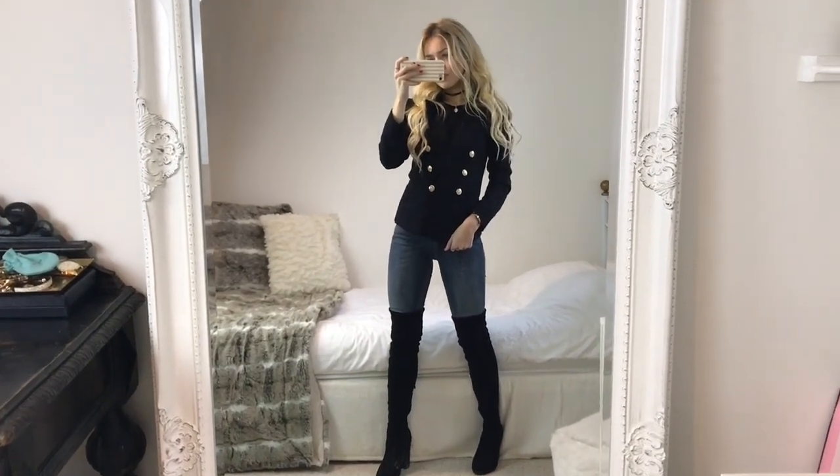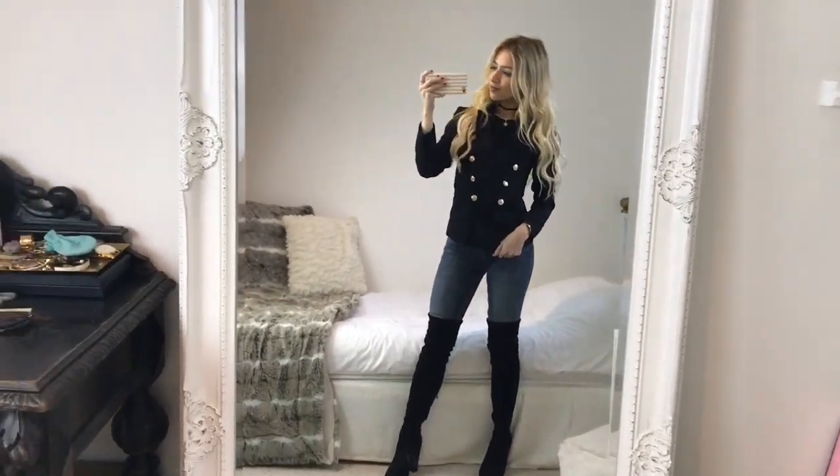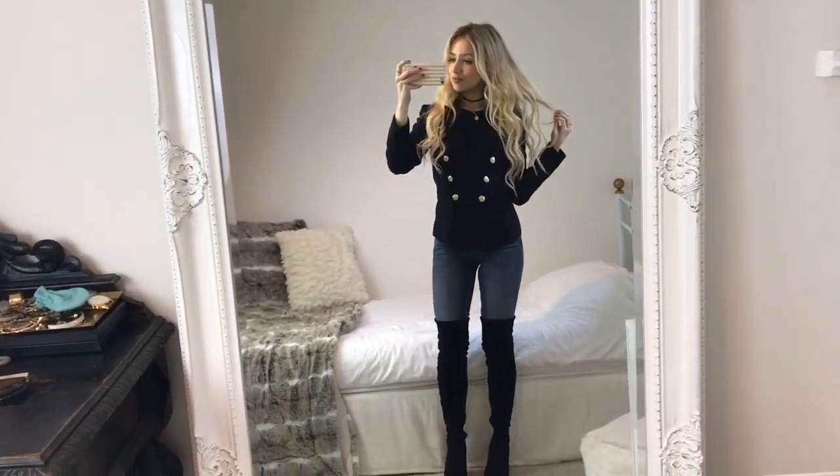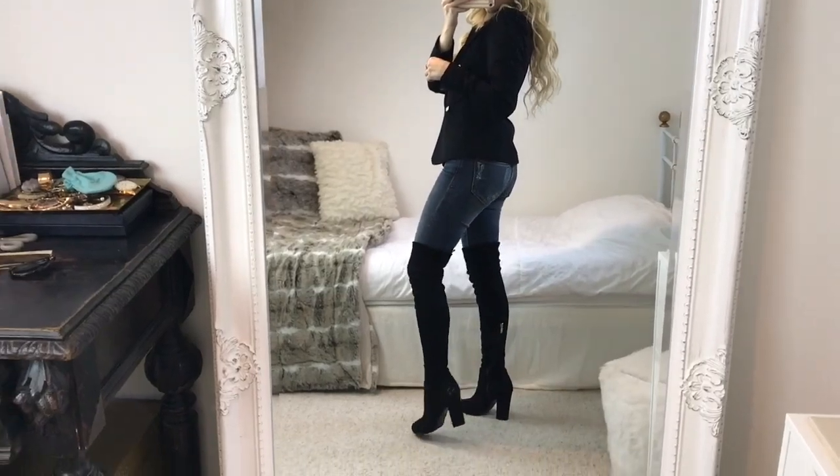Outfit four is again another slightly classier everyday outfit. I'm wearing the same Miss Selfridge blazer I showed earlier, and with it I'm just wearing a plain black top again and these dark blue jeans from River Island. My boots are knee-high ones which I got off an eBay store, but I'll leave some similar ones down below.